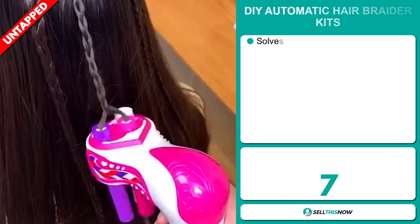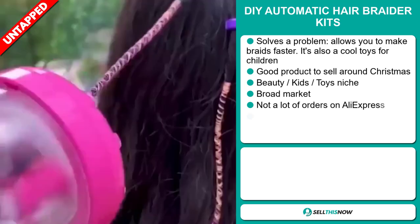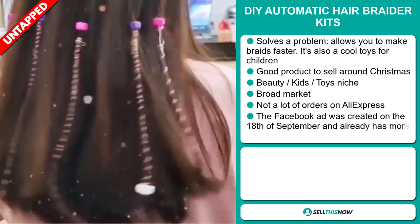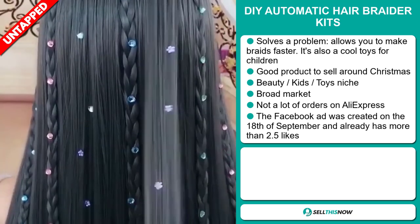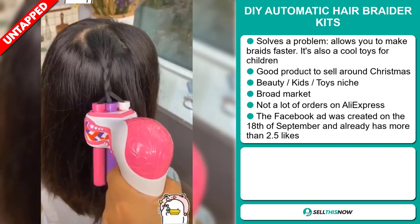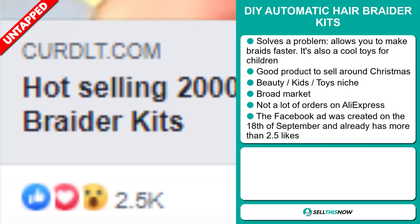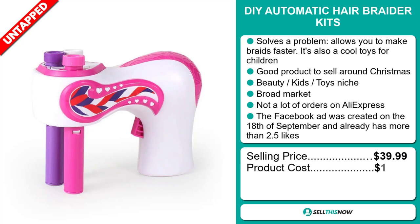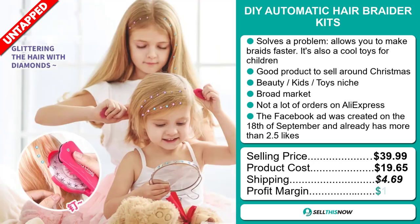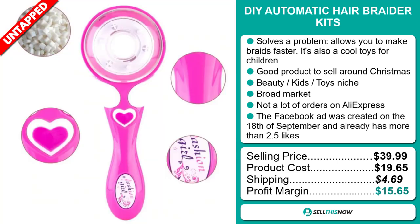Our next product is the DIY Automatic Hair Braider Kit. Now this is a problem solver — it allows you to make braids faster. It's also a cool toy for children and a great product to sell around Christmas. It falls under the Beauty and Kids Toys niche market, and we also think that this item has a broad market base and a lot of untapped potential. So far there haven't been many orders on AliExpress, so you could definitely take advantage of this. The Facebook ad was created on the 18th of September and already has more than two and a half thousand likes. The selling price for the DIY Automatic Hair Braider Kit is just under $40, whereas the product cost is only $19.65. Shipping will set you back about $4.69, so you're looking at a good profit margin of $15.65. Sell this now.